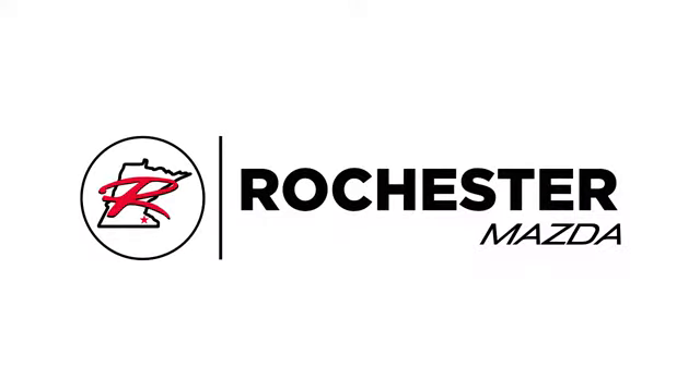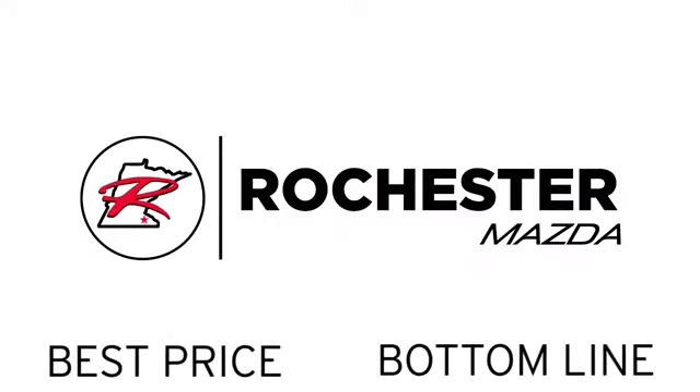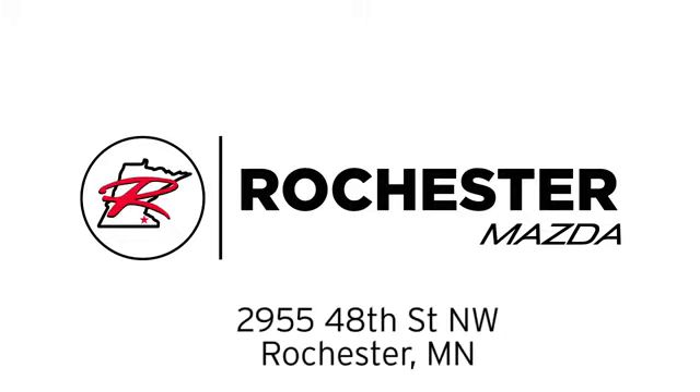Experience the difference at Rochester Mazda, where you get our best price, bottom line. We are conveniently located at 2955 48th Street NW in Rochester, Minnesota.